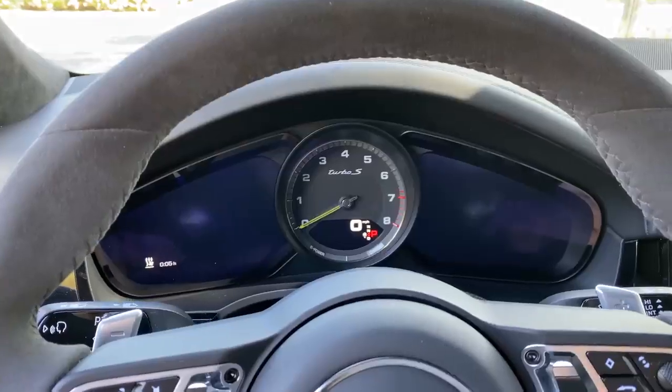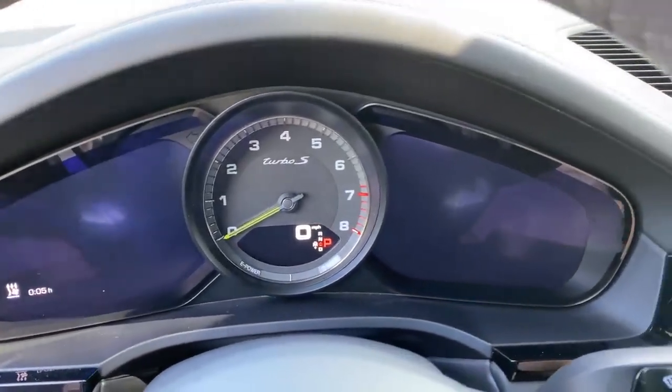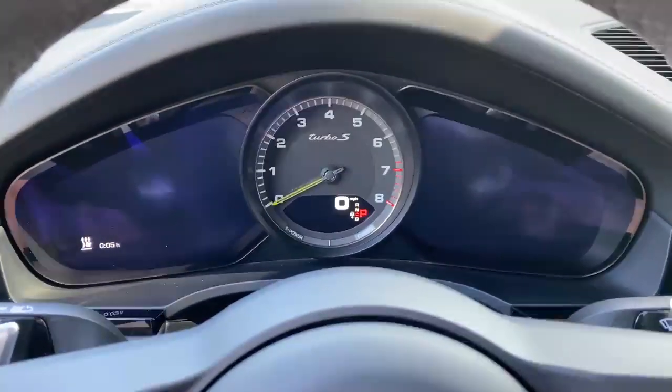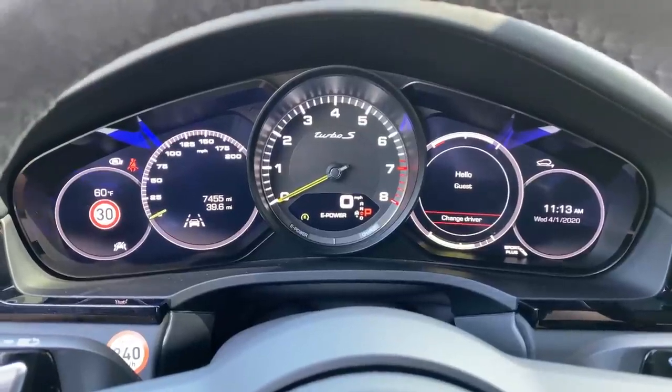Speaking of the gauge cluster, I want to highlight some of the technology in this car. I love the tachometer — it just sits there in the middle when the car is off, this old-school analog tachometer floating in a sea of black, and I think that looks so cool. When you turn on the car, the little screens next to the tachometer light up to flank it, which also looks really cool. It's a neat look in this gauge cluster with the old-school tachometer front and center.